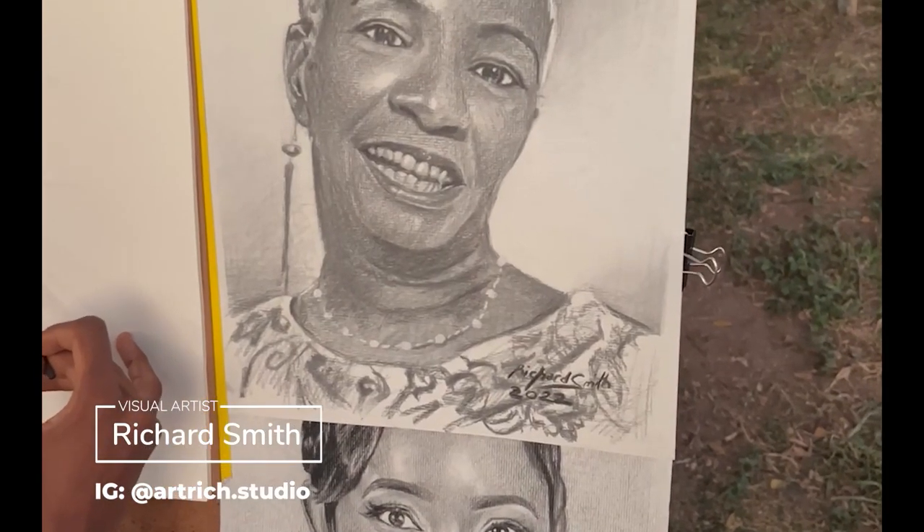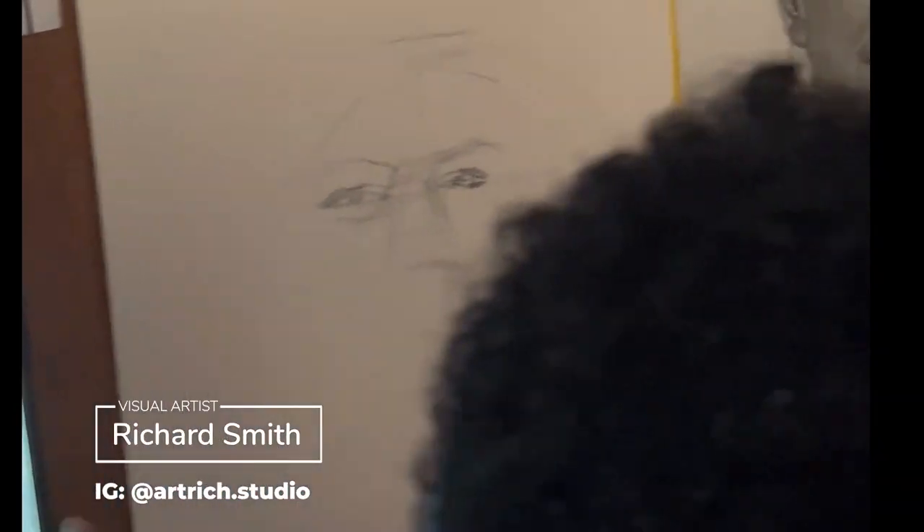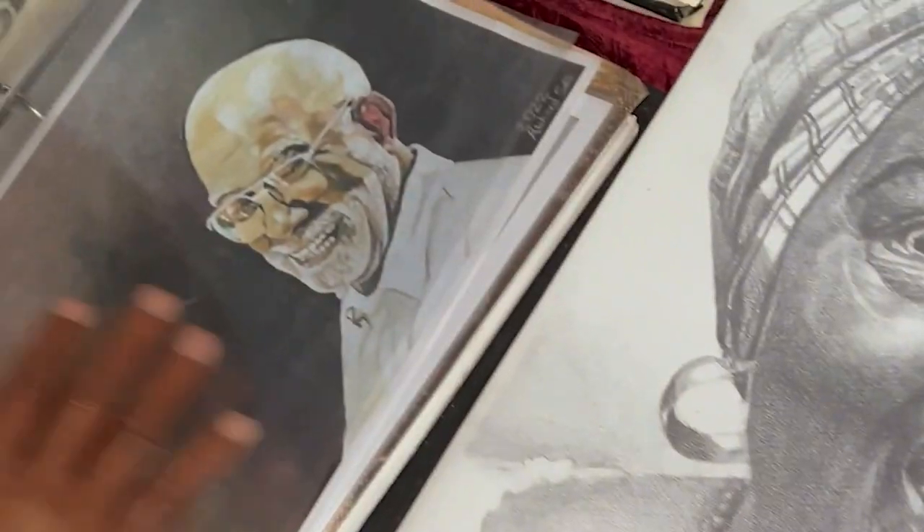Richard Clarke is a young portrait artist. As you can see here, he's doing one of his commissions in the video. His work is quite good.